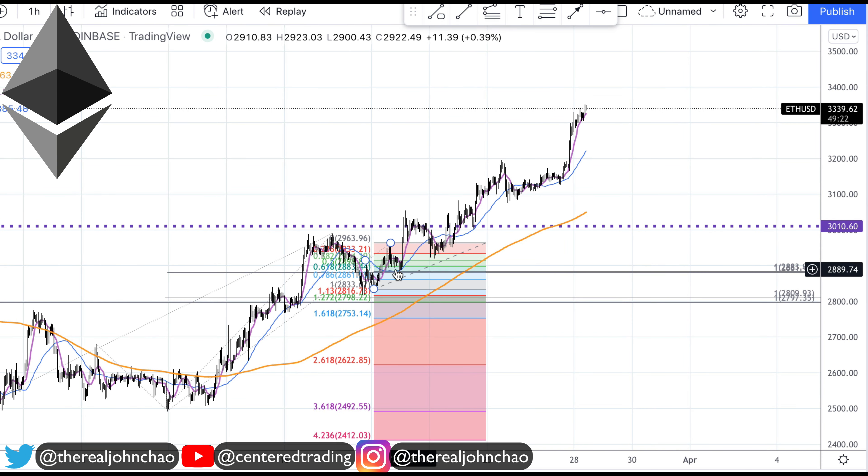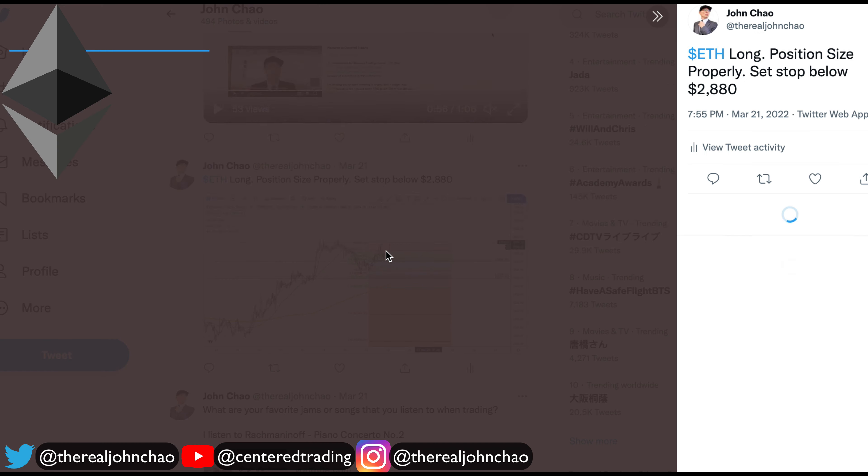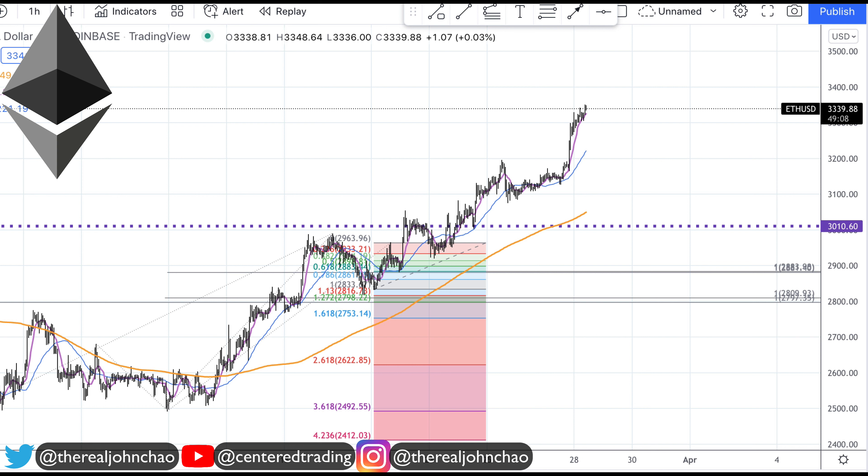Ethereum on the hourly chart — we had a very nice run to the upside. Taking a quick look at my Twitter feed, on the 21st I made a recommendation, or just a trade suggestion, looking at this pivot low around 2880 and some change. Jumping over here, we were at that juncture, and from here Ethereum started to take off to the upside.